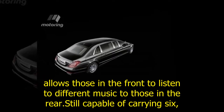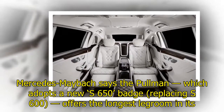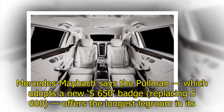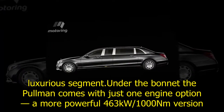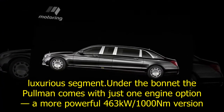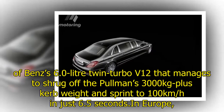Still capable of carrying six passengers, Mercedes-Maybach says the Pullman — which adopts the new S650 badge replacing the S600 — offers the longest legroom in its luxurious segment. Under the bonnet, the Pullman comes with just one engine option: a more powerful 463-kilowatt, 1,000-newton-meter version of the 6.0-litre twin-turbo V12.